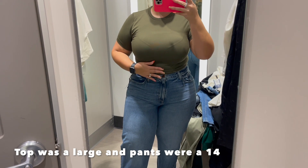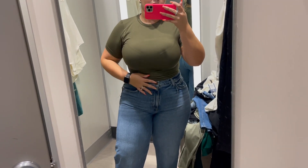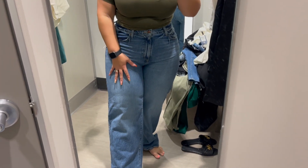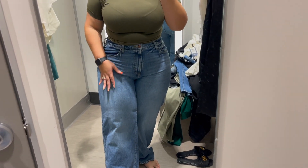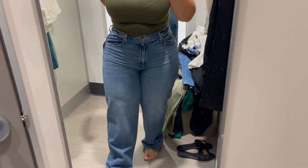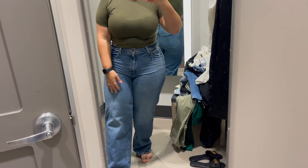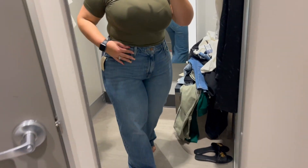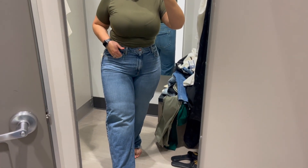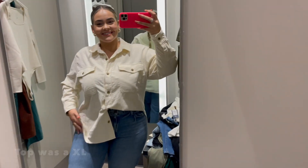So this is the first outfit I'm trying on. The top was a little bit too small — I tried on a large but I feel like an extra large would have been better. The jeans were really cute. The top was a little tight and had a gap in the back, you know, tight in the front but loose in the back. But the back is nice — you can't see your cellulite or anything. I really like these jeans but I didn't end up getting them, and now I'm a little bit regretting it. Maybe I'll go back for them.